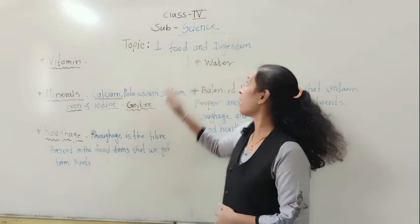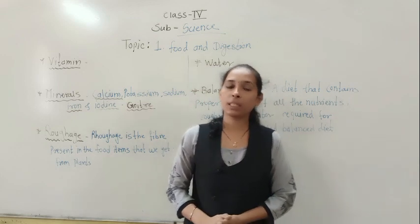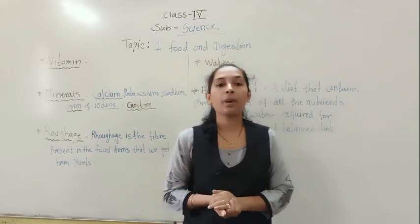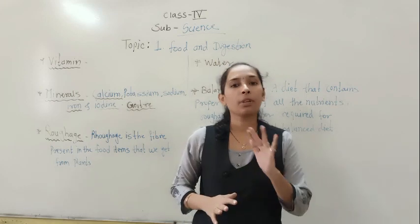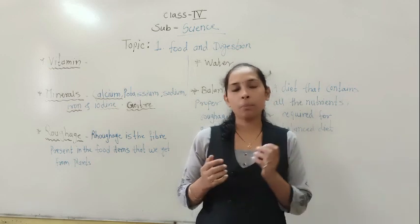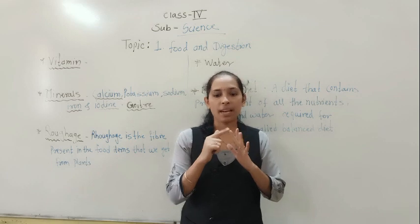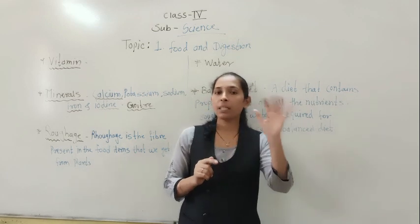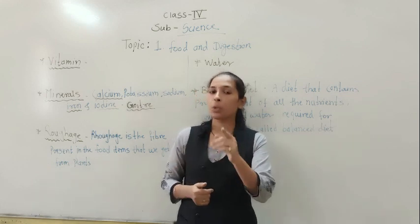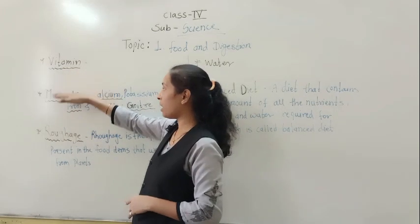Hello dear students, welcome back in our science session. In our last science period, we started our new lesson called Food and Digestion. We began to see the different nutrients — the substances needed by our body for proper growth and health. The five basic nutrients are carbohydrates, proteins, fats, vitamins, and minerals. We already discussed carbohydrates, proteins, and fats, so in today's video we are going to discuss vitamins and minerals.